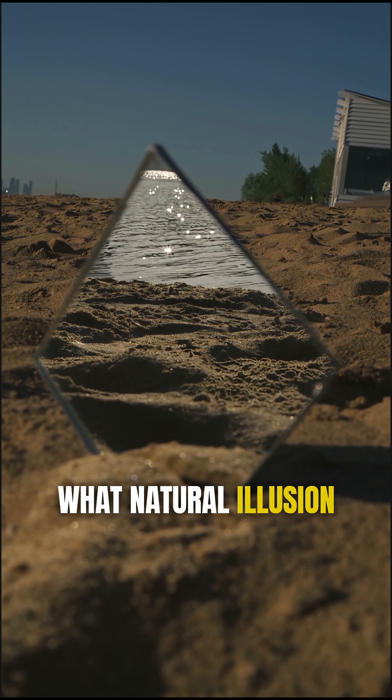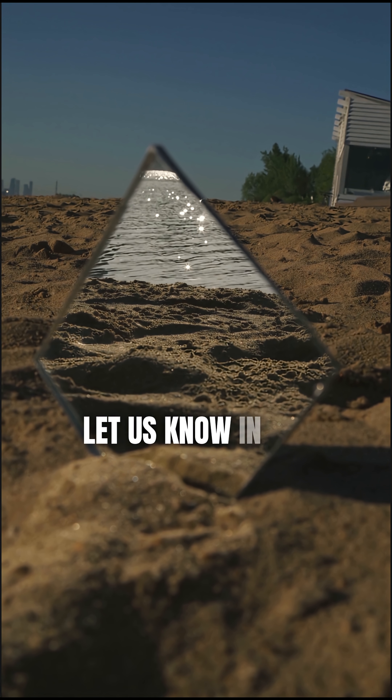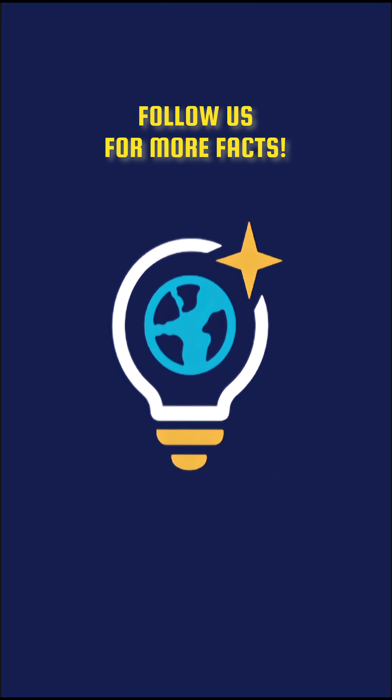What natural illusion shocked you the most? Let us know in the comments. Follow at Discovery Snap.